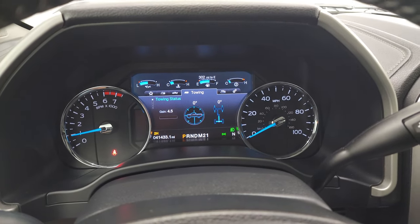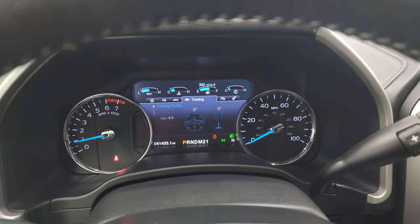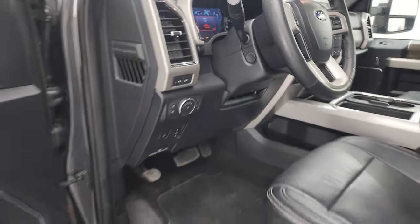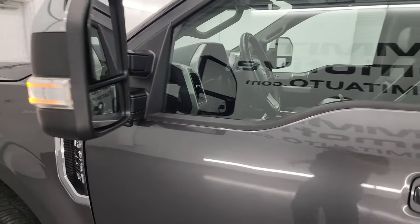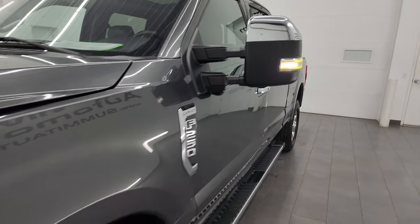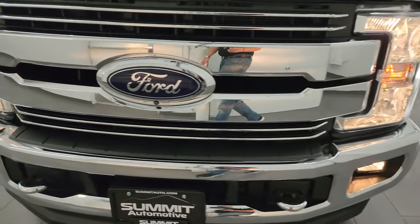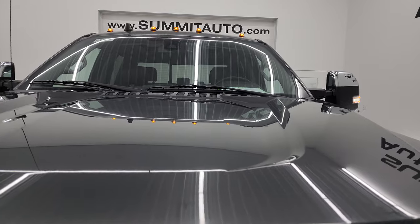It starts right up — no check engine lights or anything like that. I'd personally like to thank you for checking out the video today, and hopefully from this HD video you've been able to verify the quality, condition, options, and cleanliness of this truck all the way around, inside and out. The LED side lights are super bright, and all the front lights and cab lights are working nicely.